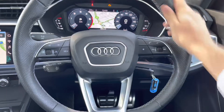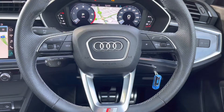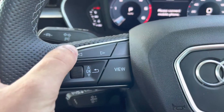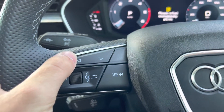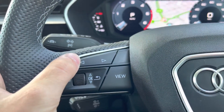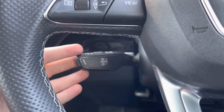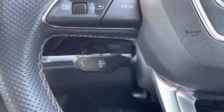Back to the driver's view, we have this stunning S-Line Nappa leather steering wheel. To the left are the controls for the virtual cockpit, which sits just in front of the driver. You're able to change the background behind those dials and also change the overall view of the screen. Below that, there is also the speed limiter assist, perfect for longer motorway journeys.